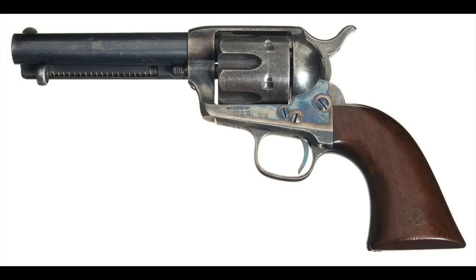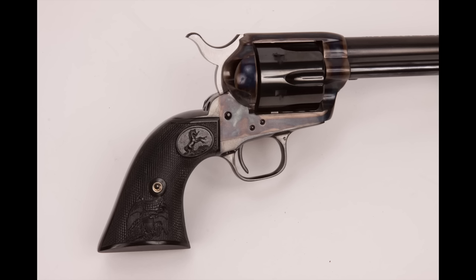Originally, the grips on all of the single-action army revolvers were the same one-piece varnished walnut grips found on the military models, and that was the case until 1881. That same year the bullseye ejector changed, Colt also went to the two-piece hard rubber grips that have become associated with the Colt single-action army.